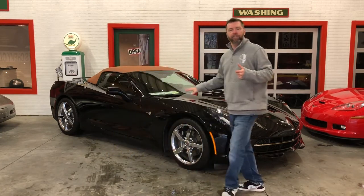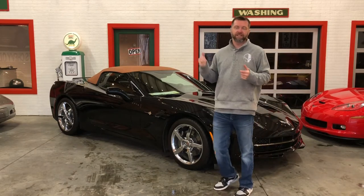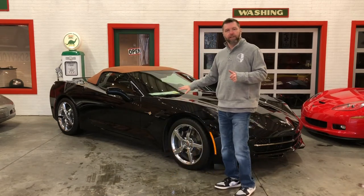Beautiful, beautiful car. If you'll stick around through the video, I'll walk you around the car, take you inside the car, under the hood, and let you see just how clean this car is. Near-perfect car. Beautiful 2015. It's an 8-speed automatic. It's got over $13,000 in add-ons above what the base model 2015 Chevrolet Corvette had.